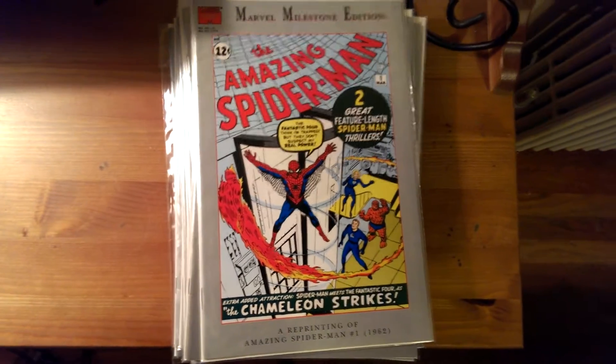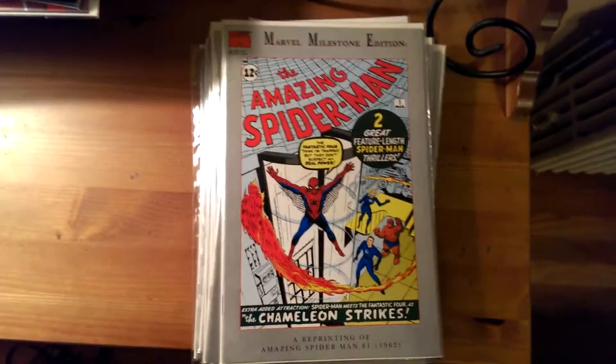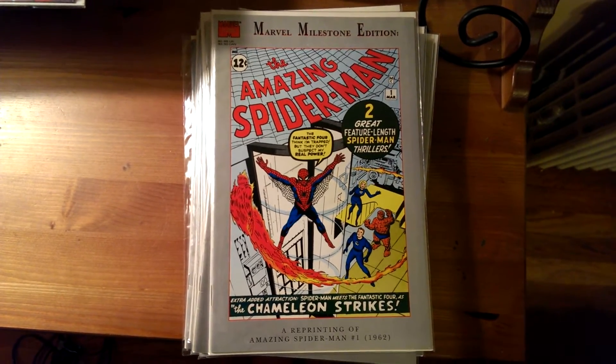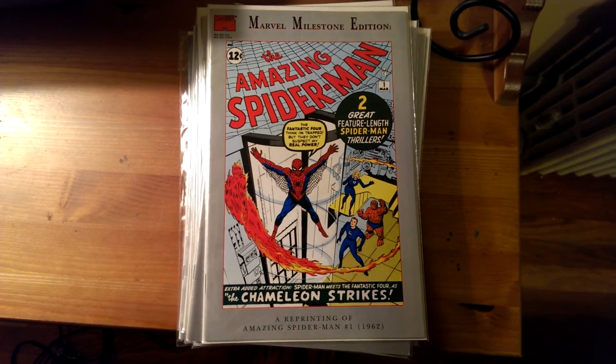And there you have it. That'll do it for this episode of Friday Night Comics. Hope you enjoyed the video. Next week I'll be focusing on my favorite X-Books, so stay tuned. I'll see you then. Bye.